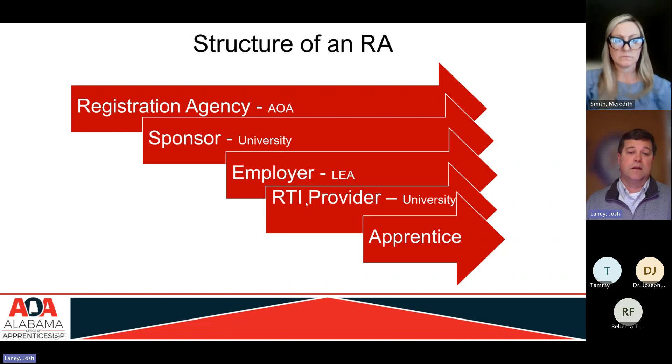Under the employer, you have the related technical instruction provider. Since the university is the sponsor, they are also the related technical instruction provider — Troy University is playing two roles: sponsor and related instruction provider. They're providing college credit coursework aligned with the training needs of the apprentice. At the tip of the spear is the apprentice — everybody before that is enabling the success of the apprentice so they can become a productive teacher.